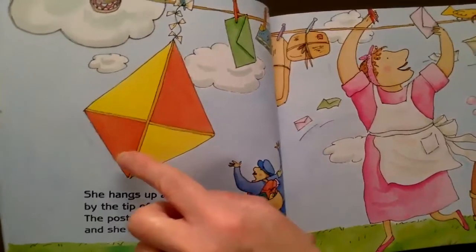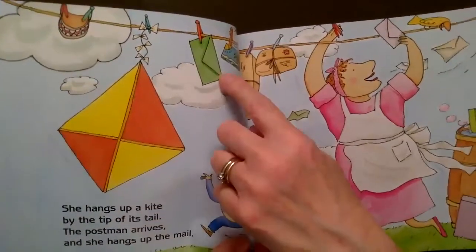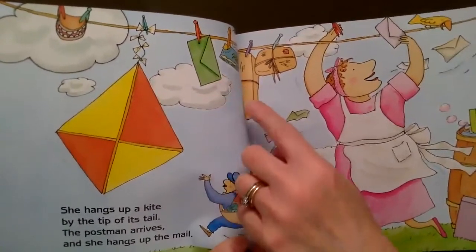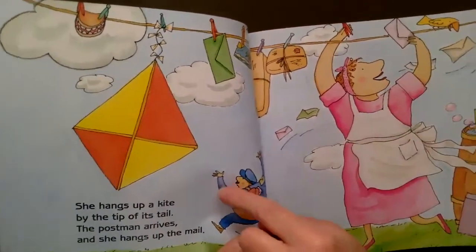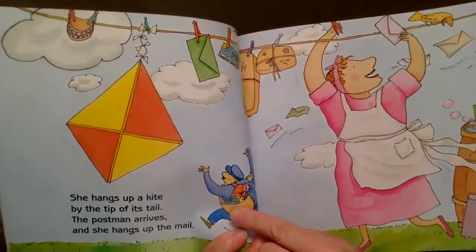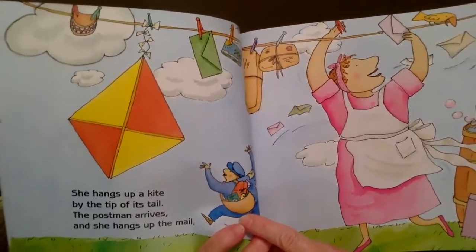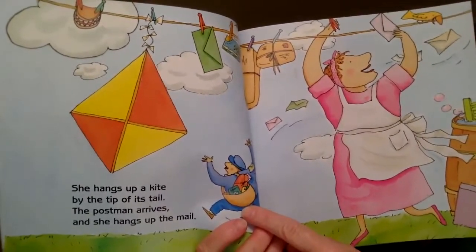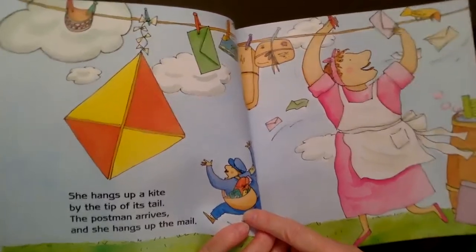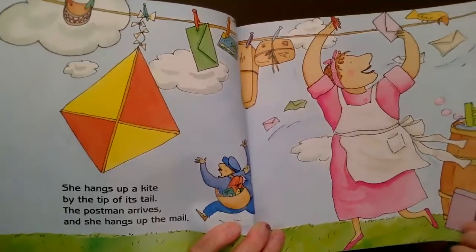Let's see what else. Oh my goodness — now what did she hang up? She hung up a kite. Do you know what that is? The mail. And some packages. And more mail. Oh my goodness — do you know who this is? It's the mailman! What is he doing? He's running away. Why do you think he's running away? Maybe he's afraid that Mrs. McNosh might hang him up.